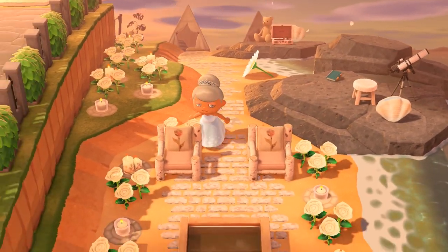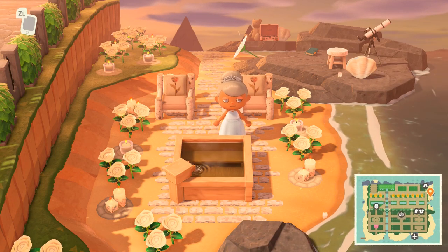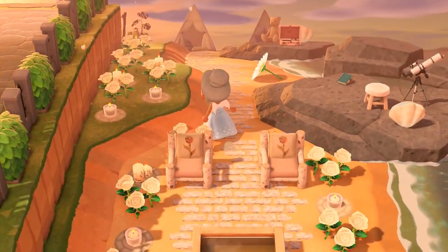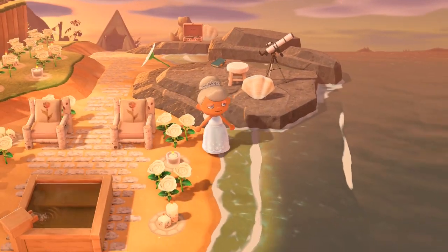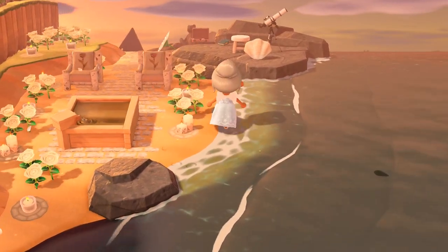We go down the beach and we got a little bathtub, and candles all around us — a bunch of candles. I wonder how it looks like at nighttime, I want to see this area at night. And yeah, it's like a little sauna basically.